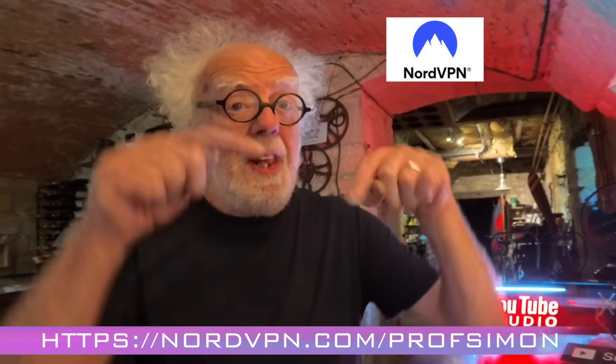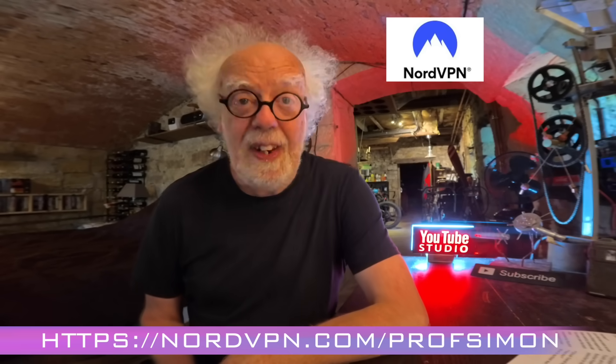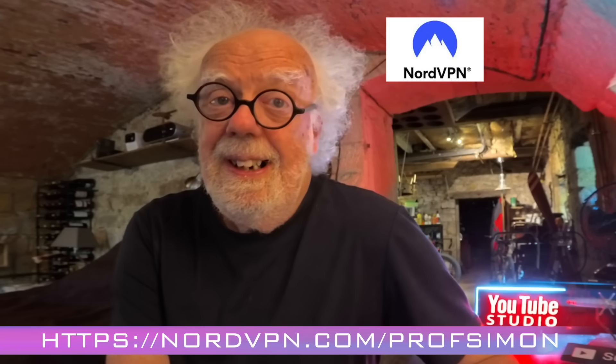Thank you for joining me on a journey through Sizewell's history. If you found this video interesting, or at least controversial, please like and subscribe. A big shout out to NordVPN, who are sponsoring this channel to keep these films free for you. Please show NordVPN your appreciation — if you don't have a decent VPN to protect your computer, use the link in the description and sign up today with a massive discount. Because the truth is out there.